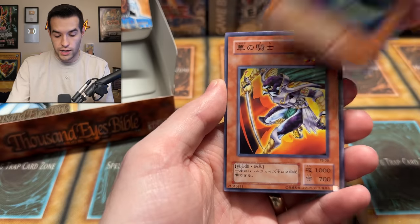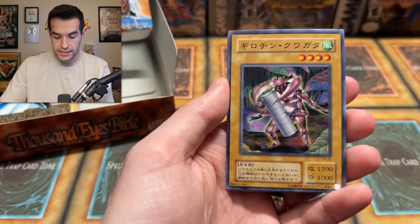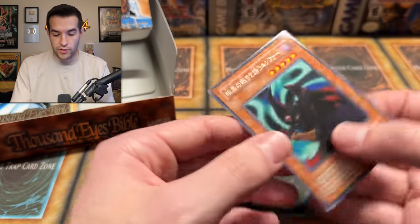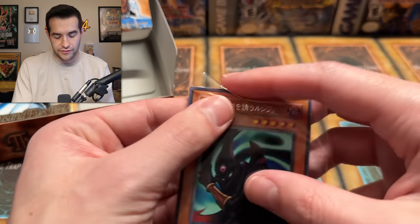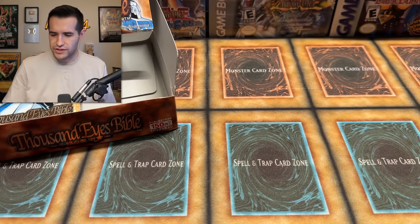Gravity Bind, Drill Bug, Hayabusa Knight, Kuruchin Kuwagata, and an upside down rare. There it is. We have Souls of the... no, it's a different thing. I feel like I don't see this guy very often. Why does that artwork look different — maybe it's been edited from the English release?